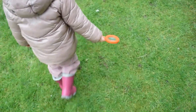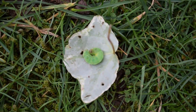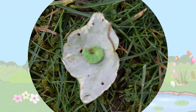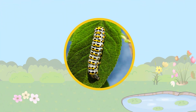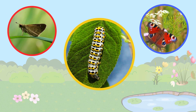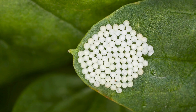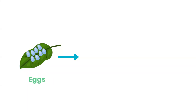We've been exploring in the garden and look what we've found — it's a caterpillar! Did you know that this little caterpillar is actually a baby? Caterpillars are baby butterflies or moths. A caterpillar's journey begins as an egg, and when the egg hatches, out comes a tiny caterpillar, hungry and ready to eat.